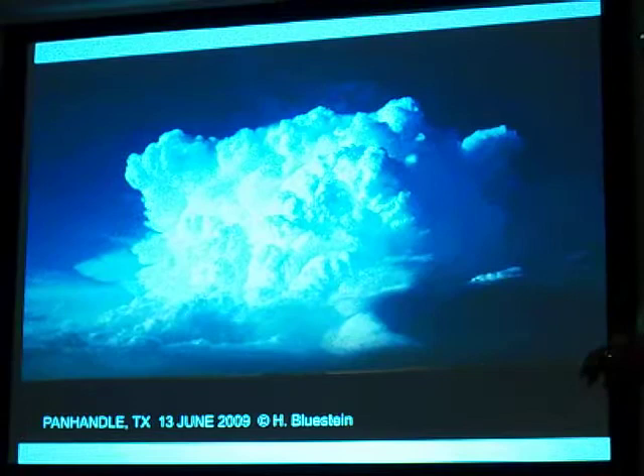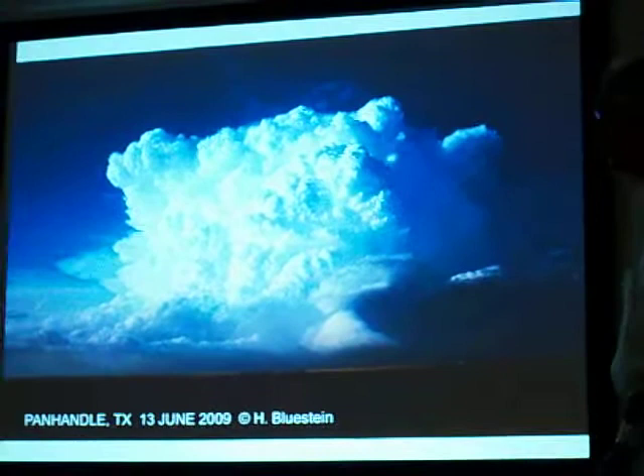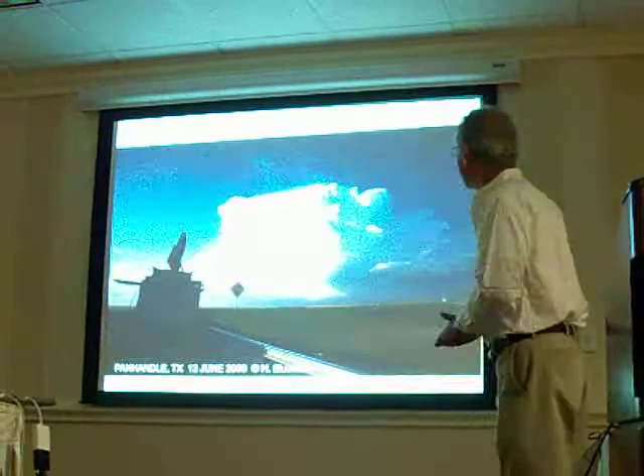On June 13th, the last day of Vortex, we had high hopes. And we did get a supercell — there's the flank of the supercell — and a tornado warning issued momentarily. But there's an interesting story that goes with our last storm of Vortex 2, which some of you may or may not have heard about.